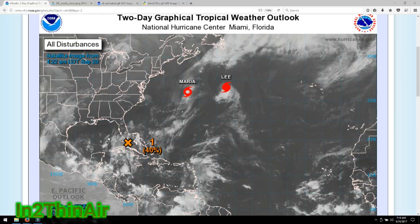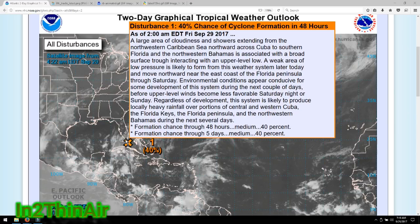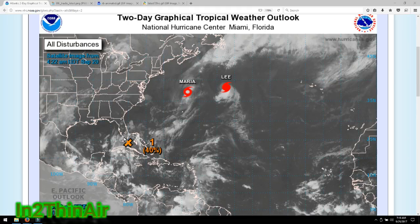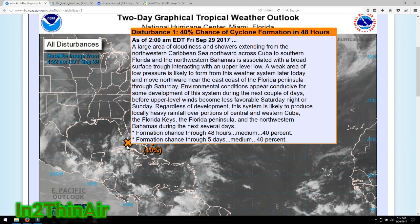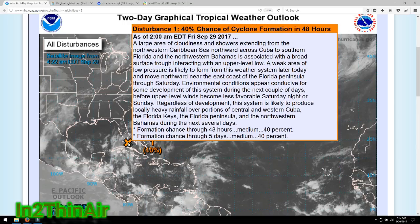I just wanted to touch base and give you the latest info. The five-day percentage has dropped from 50 to 40, but the 48-hour has risen from 30 to 40. That means they believe this storm has a higher chance of forming in the next two days rather than after that, because of shear winds coming in that may hopefully influence this storm.